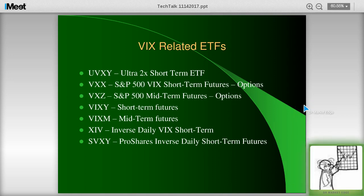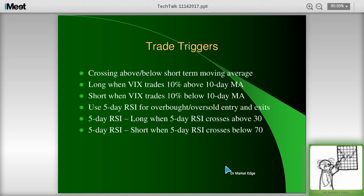The VIX-related ETFs you may want to write down — where if you look at several of these to get confirmation: some are double moves, some are short-term futures, some are mid-term futures. You look at these things just to see if they're confirming each other. If you look at seven or eight of them, you get a pretty good idea. If five of them are telling you there's a change in trend, that's just going to confirm you're on the right track. These are just different ways to play the volatility.